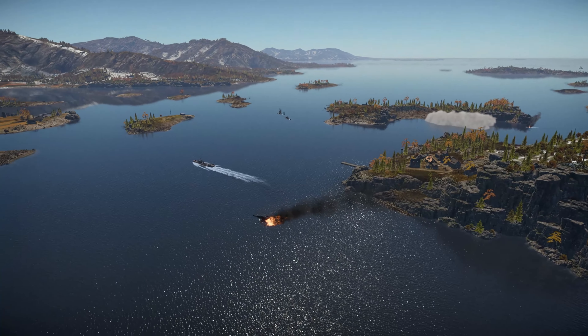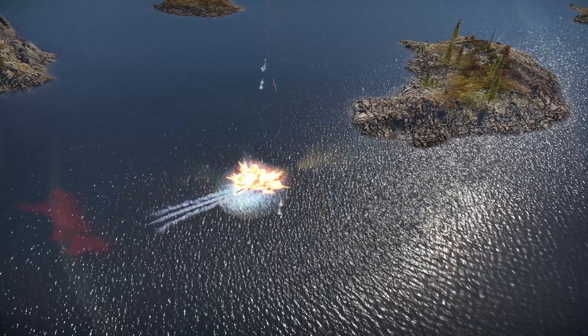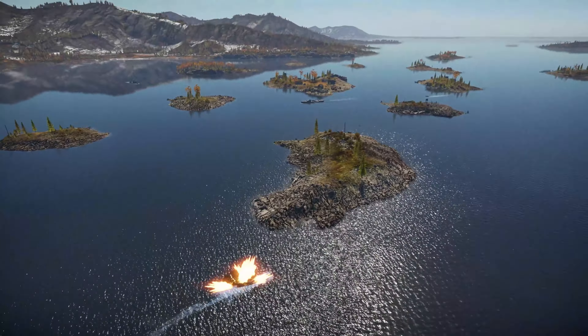He blew up in mid air! You've got eight kills.